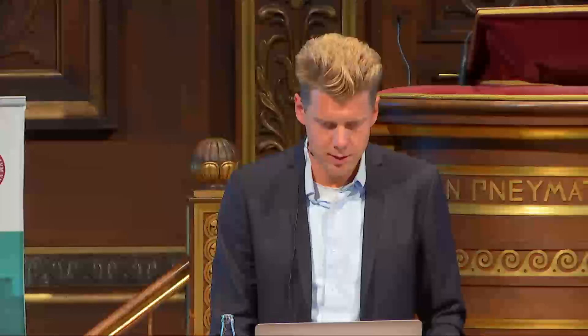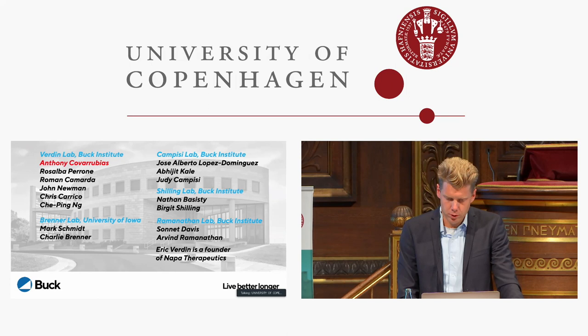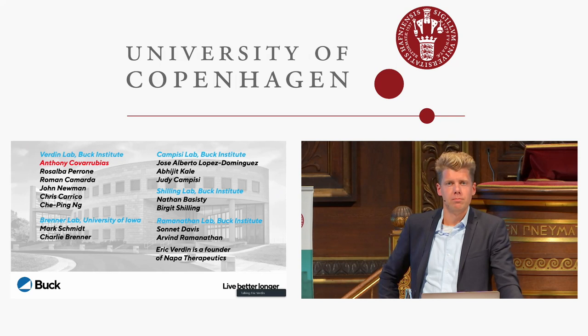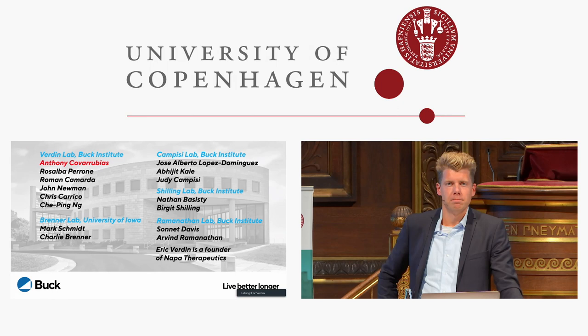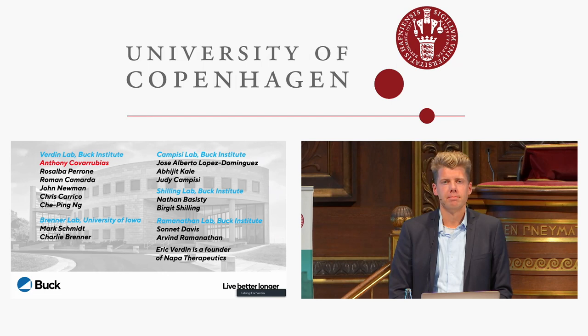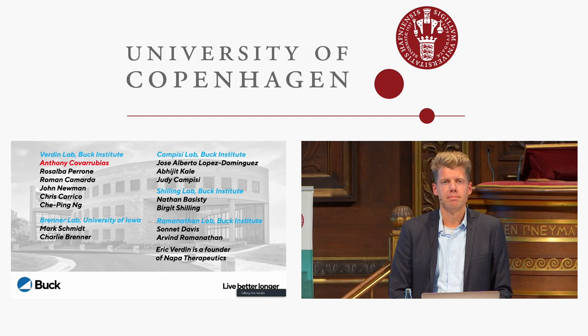Thank you very much, Eric. Really stimulating talk. We have a question from Wai Wang: do you also see the fraction of resident macrophages as a proportion of the stromal vascular fraction increasing with age? Yes, that's a very good question. It's not only the relative expression of CD38 — the number of resident cells as a fraction of the total also increases during aging. Remarkably, the SASP also contains GMCSF, a proliferation factor for macrophages. So they proliferate and express more CD38, which compounds the problem.